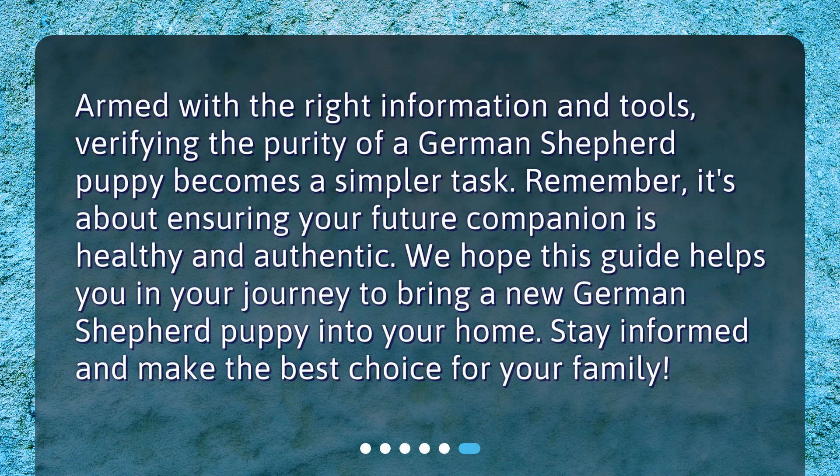Armed with the right information and tools, verifying the purity of a German Shepherd puppy becomes a simpler task. Remember, it's about ensuring your future companion is healthy and authentic. We hope this guide helps you in your journey to bring a new German Shepherd puppy into your home. Stay informed and make the best choice for your family.